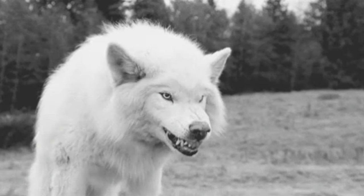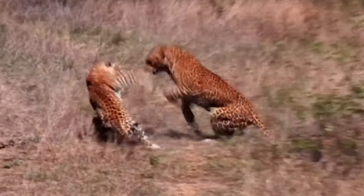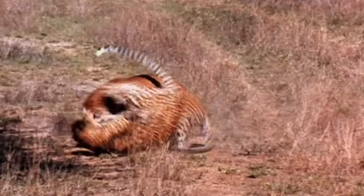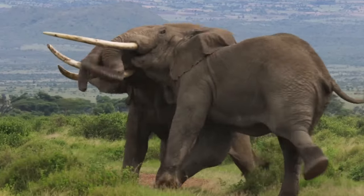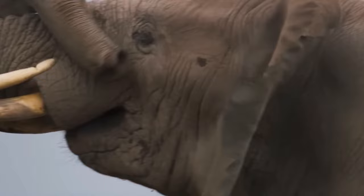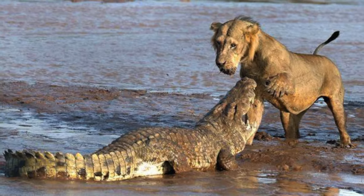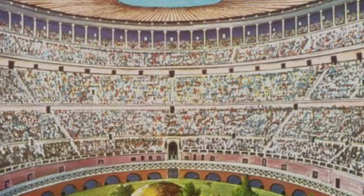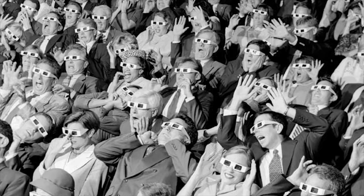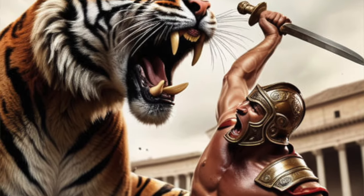That being said, these animals were chosen for a specific reason. One way or another, they all know how to handle themselves. They were the pick of the litter, the best of the best. These animals were used to add variety and excitement to the games. They were often pitted against each other or against gladiators. The fights were staged for dramatic effect, and exotic and powerful animals were brought in to awe the audience.